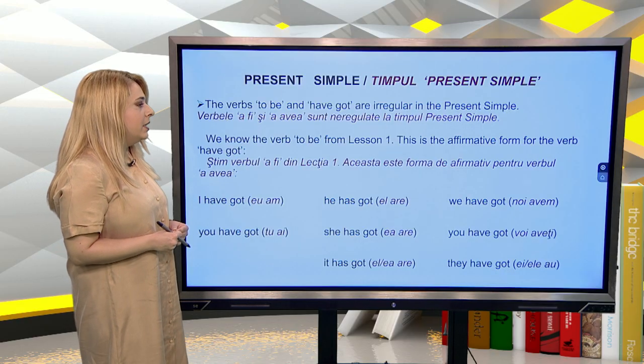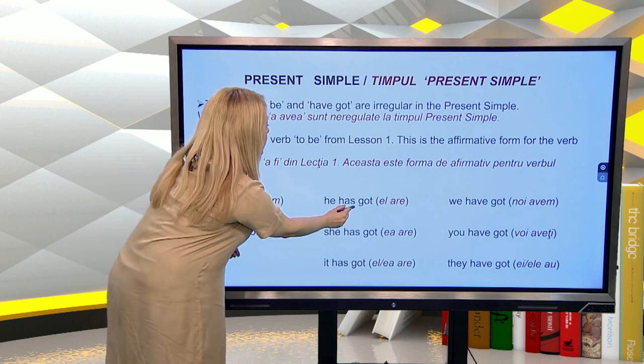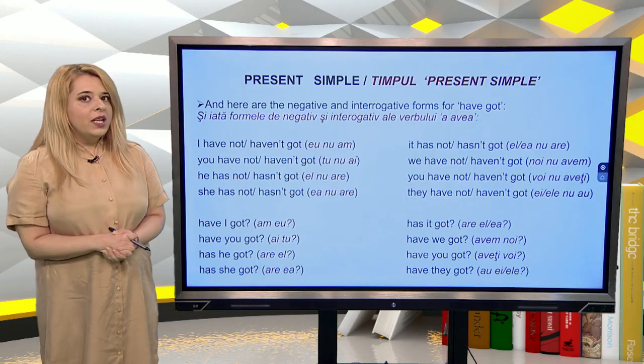The verbs 'to be' and 'have got' are irregular in the present simple. We know the verb 'to be' from lesson one. This is the affirmative form for the verb 'have got': I have got, you have got, he has got, she has got, it has got, we have got, you have got, they have got.